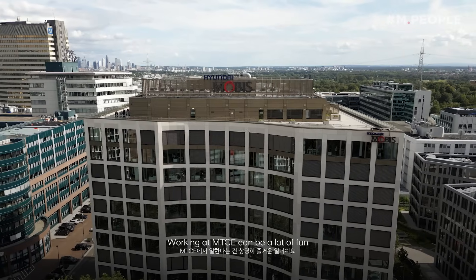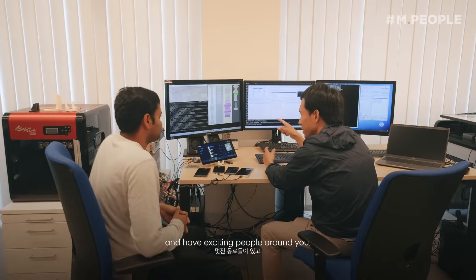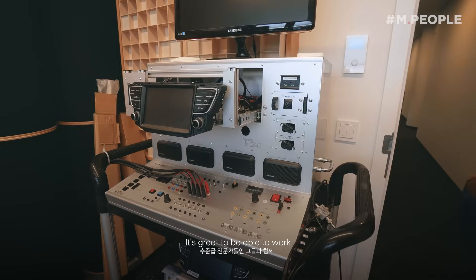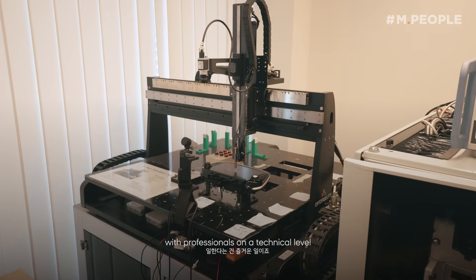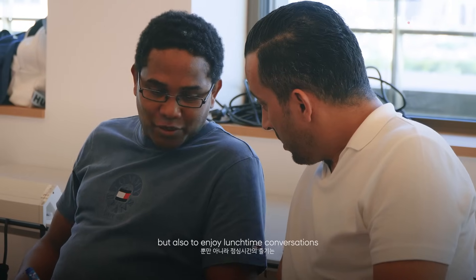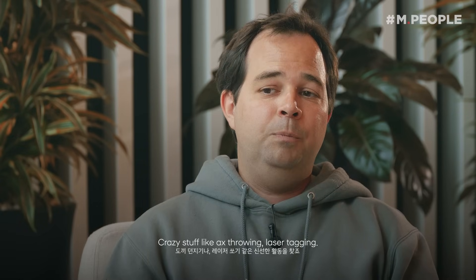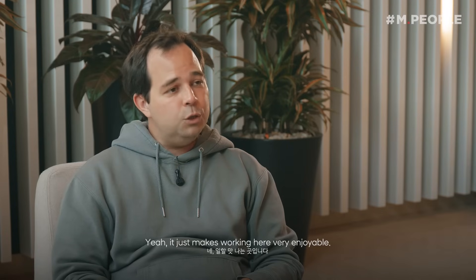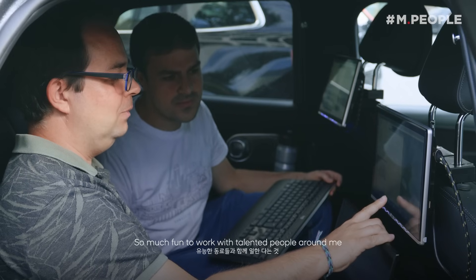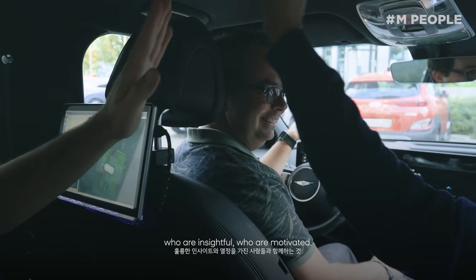Working at MTCE can be a lot of fun because it's great to come to work and have exciting people around you. It's great to be able to work with professionals on a technical level, but also to enjoy lunchtime conversations about interesting topics, to do team activities together, which we do once a month — crazy stuff like axe throwing, laser tagging. It just makes working here very enjoyable. So much fun to work with talented people around me who have great ideas, who are insightful, who are motivated.